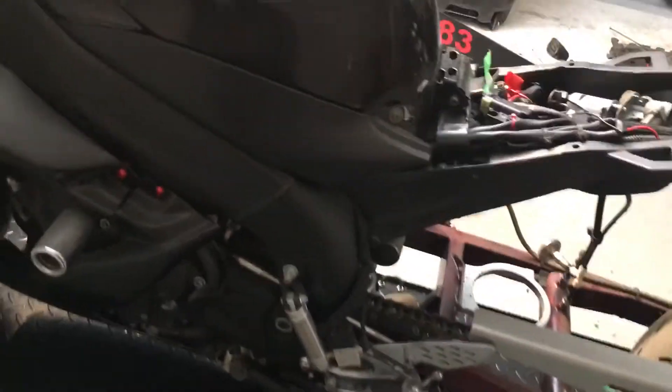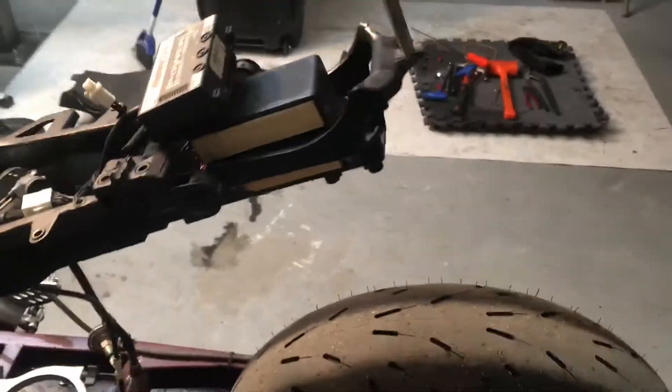It does have a code — it's for the exhaust servo. We removed it from this bike. I believe it's code 17. Nothing to worry about.